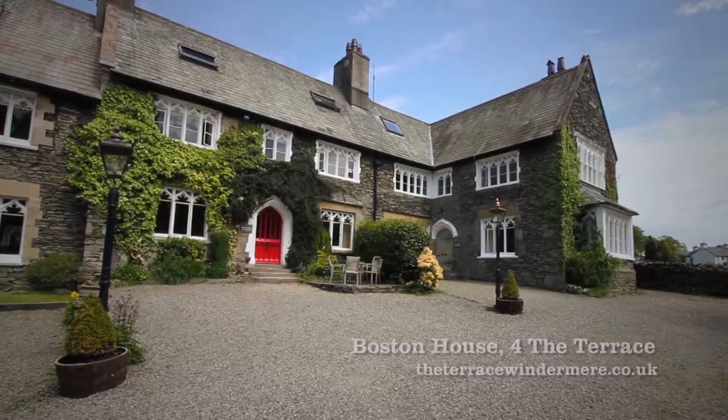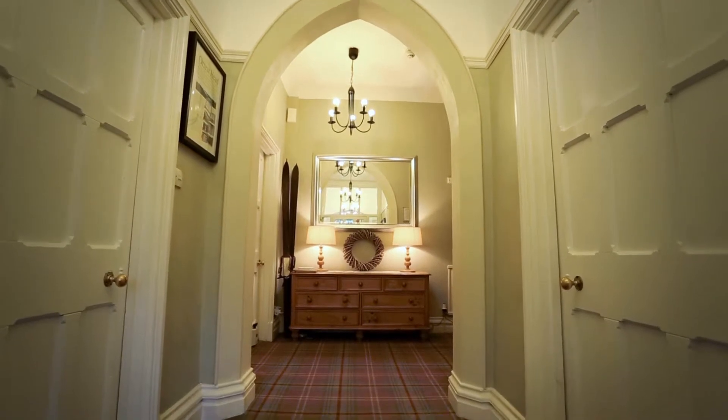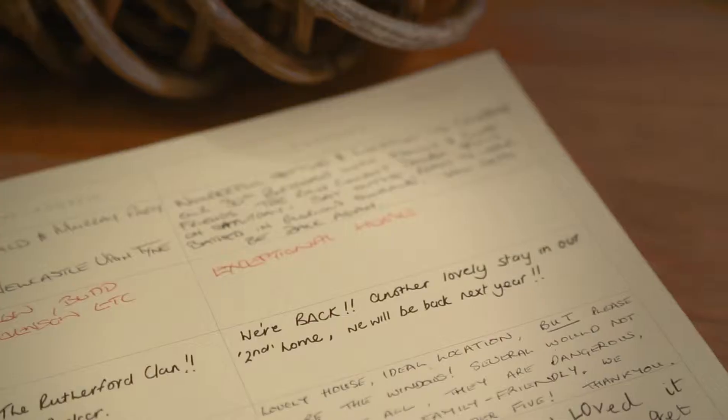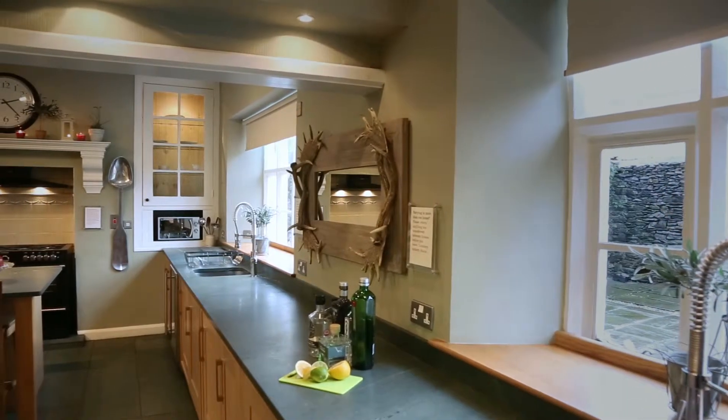Boston House No. 4 The Terrace is a large holiday house with a wow factor. This Grade II listed, Pugin designed house was built for the owners of the Kendal Windermere Railway and has all the character you'd expect from such a historic building.